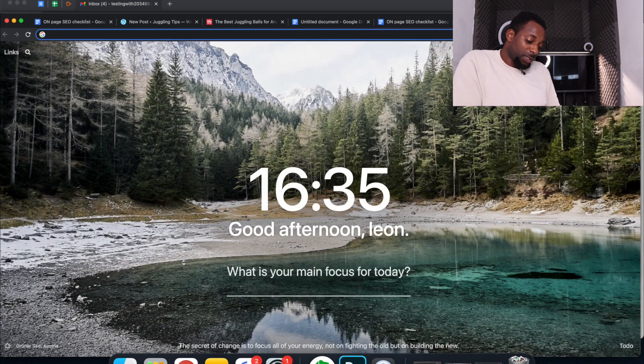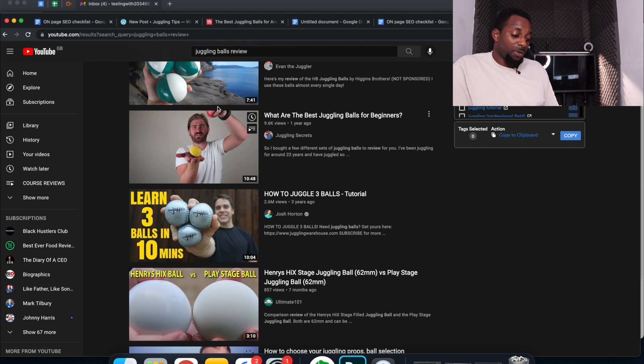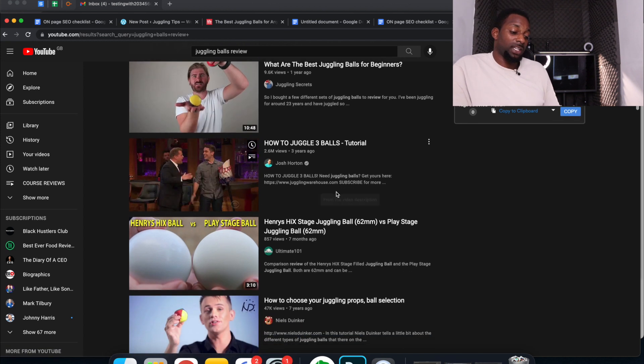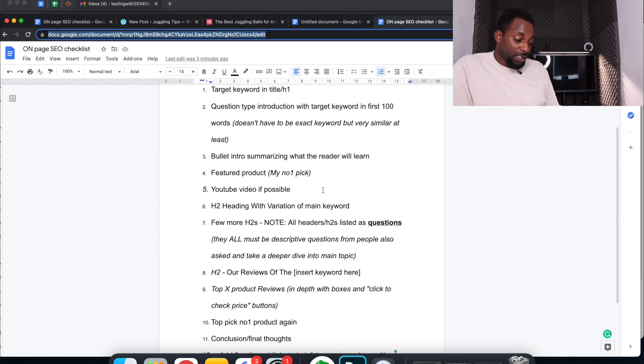Add a YouTube video to keep people on the page and improve user experience. Go to YouTube, find a review of the product you're promoting or something related like 'how to juggle,' and embed that video in the post.